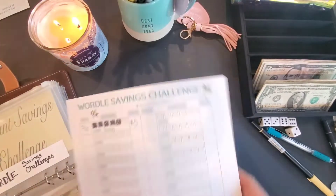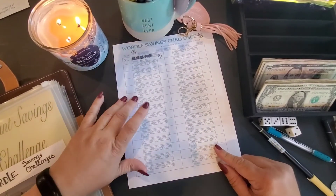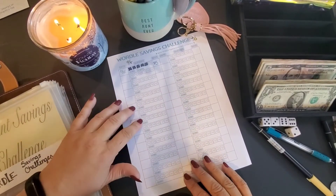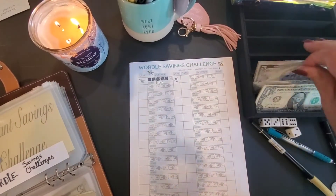This Wordle one is from Two Sister Bees — it's one of their free download ones. My husband and I are doing this one together, so we will be putting $5 in there for the first one that we did.